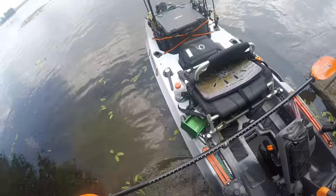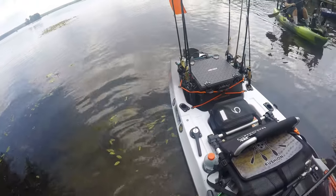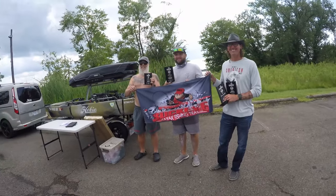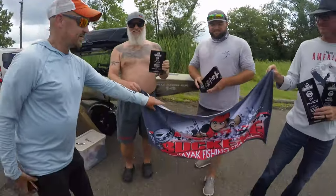Alrighty everyone, time's up. I ended up with 83 inches — we'll see where that puts me at the weigh-in. There's the top three — hammers.